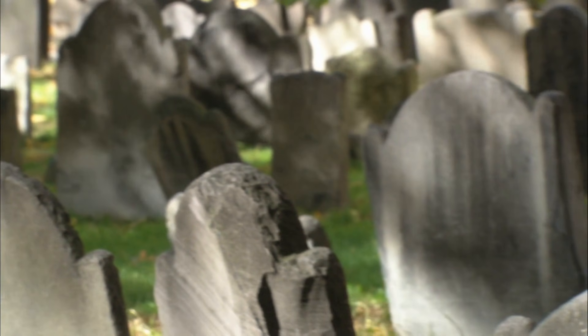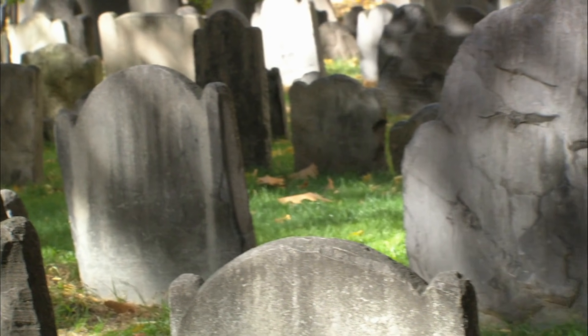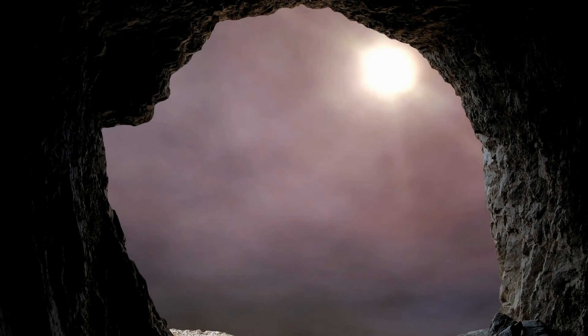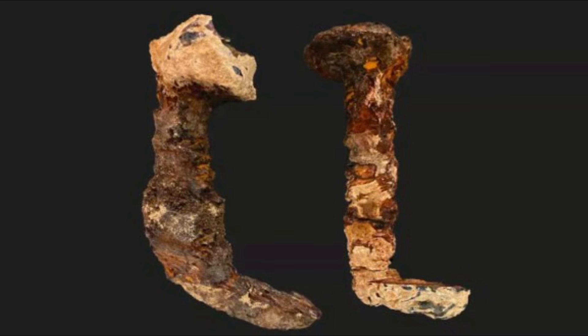Construction workers in Jerusalem were bulldozing a forest when they happened upon an ancient tomb. The tomb, hidden deep in an underground cave, held decaying artifacts from the first century, including two Roman nails.